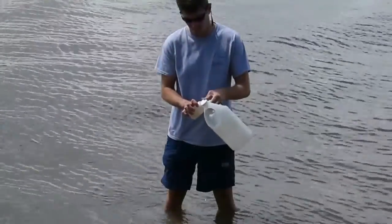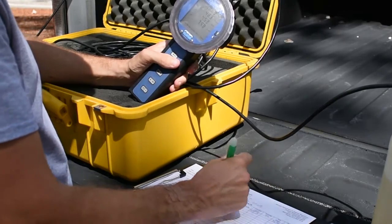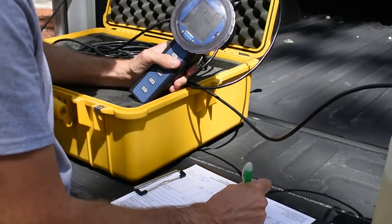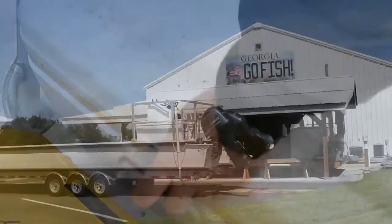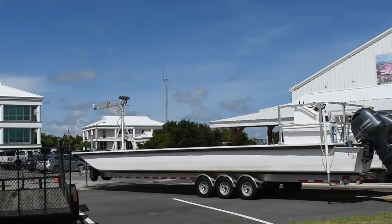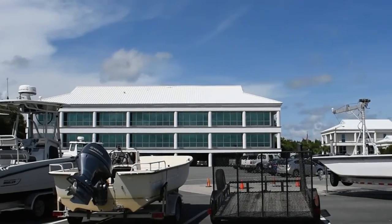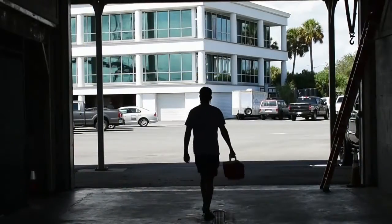The bottle is then capped and labeled for transport. A CRD technician then uses a meter to collect readings for dissolved oxygen, pH, water temperature, and other factors. Data from the meter is recorded on a field data sheet, along with information about weather conditions and tidal stage.